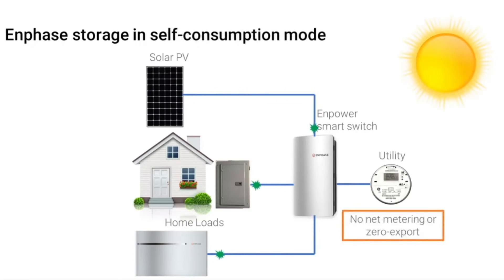The third smart profile is self-consumption mode. This mode maximizes the amount of solar-generated electricity used in the home by charging the batteries whenever solar energy production exceeds consumption, and discharging the batteries whenever consumption exceeds solar energy production. This mode is best when the utility provides little or no credits for exported PV energy, or for zero-export applications where the utility does not allow export of PV production to the grid. Self-consumption mode is used commonly in states such as Hawaii and California.